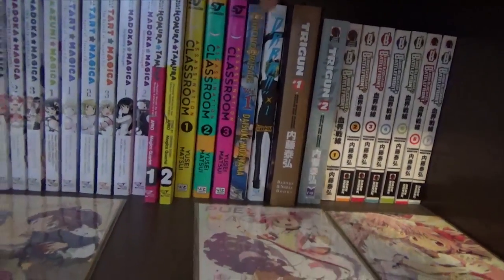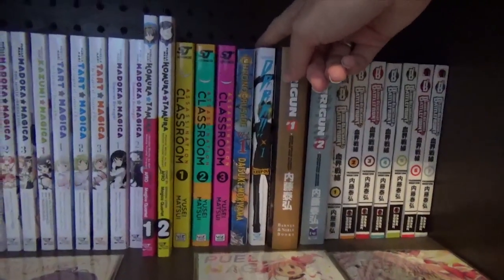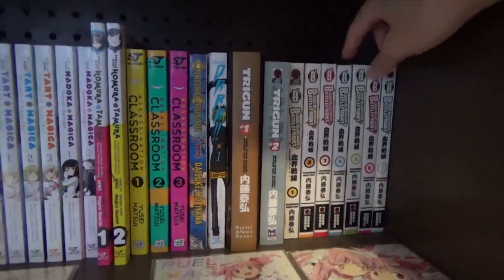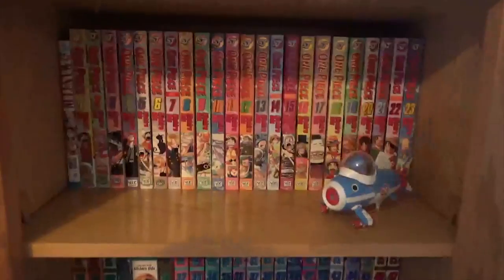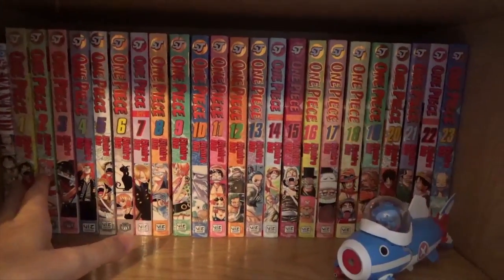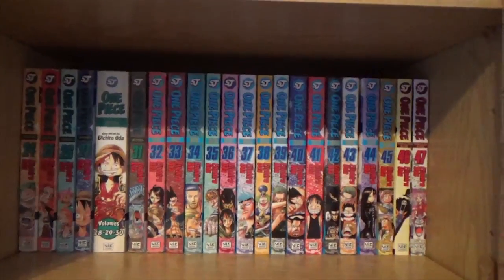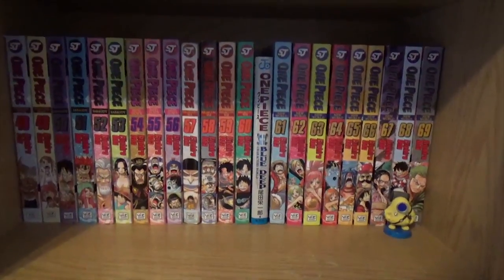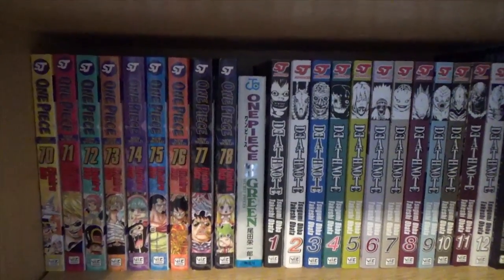I have volumes one through three of Assassination Classroom. Volume one of Chrono Crusade. Volume one of Durarara. Volumes one and two of Trigun. I have volumes one through seven of Blood Blockade Battlefront. I have Wanted, which is a bunch of short stories by the author of One Piece. Then One Piece volumes one through 23, twenty-four through 47, forty-eight through 69, and finally seventy to seventy-eight.